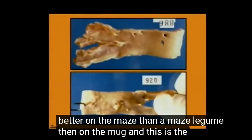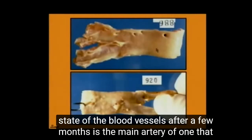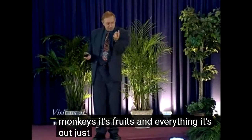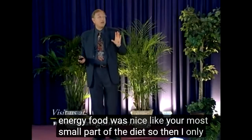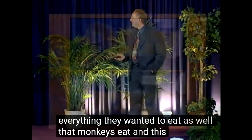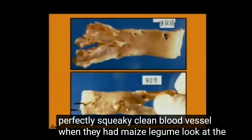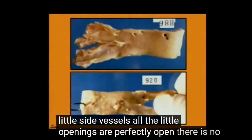And this is the sad state of the blood vessels after a few months. Here's the main artery of one that received maize legume — perfect. They didn't only get maize legume; they got everything else that a monkey eats: fruits and everything else. The energy food was maize legume, a small part of the diet. They had fruits and veggies and everything they wanted to eat as well. And this is what it looked like — a perfectly squeaky clean blood vessel. Look at the little side vessels; all the little openings are perfectly open. There's no clogging of the arteries.